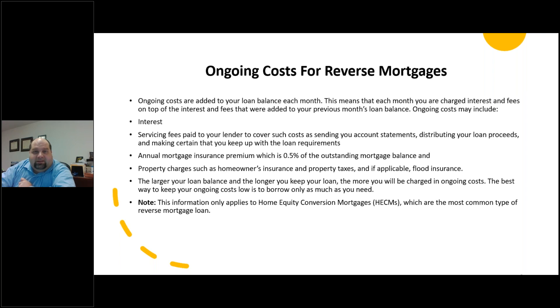Ongoing costs are added to your loan balance each month, meaning each month you're charged interest and fees on top of the interest and fees added from the previous month. These may also include servicing fees paid to your lender covering account statements, distributing loan proceeds, and making sure you keep up with loan requirements. There's also an annual mortgage insurance premium of one-half of a percent of the outstanding mortgage balance, plus property charges such as homeowners insurance, property taxes, and flood insurance if you're in a flood zone. The larger your loan balance and the longer you keep your loan, the more you'll be charged in ongoing costs — so the best way to keep those costs low is to only borrow as much as you need. This information applies to home equity conversion mortgages, the most common type.